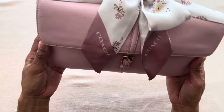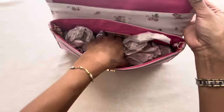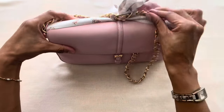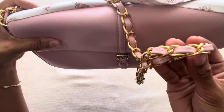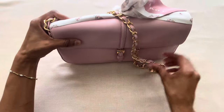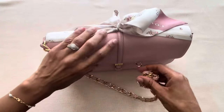Another reason why I prefer my Preston & York bag over the Coach Hamptons bag is because of the strap option. This bag actually has a chain strap with leather bits interwoven into the chain, whereas the Hamptons bag from Coach just comes with a standard leather strap. With this bag you also have the option to tuck the chain strap inside and simply wear it as a clutch.